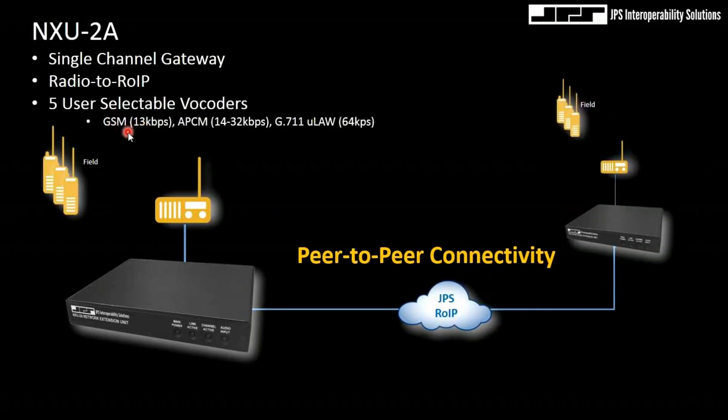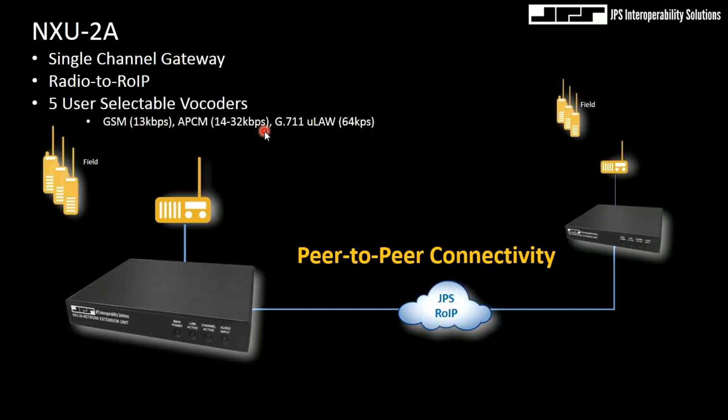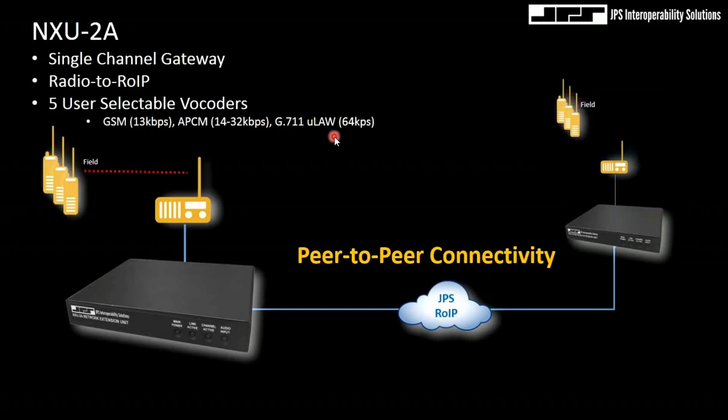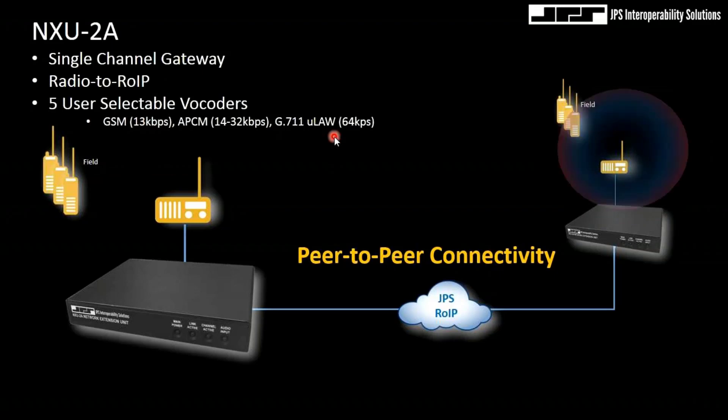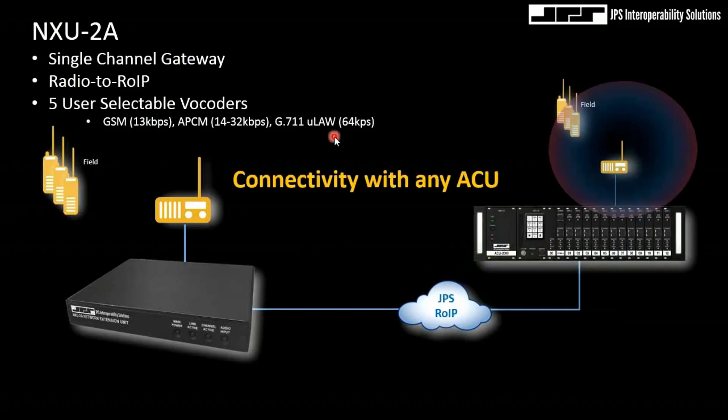It's a classic configuration using five user-selectable vocoders, ranging from 13 kilobits GSM — our standard vocoder — all the way up to a pulse code modulated vocoder at up to 64 kilobits per second. This is a balance and compromise between fidelity versus bandwidth utilization.